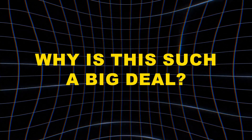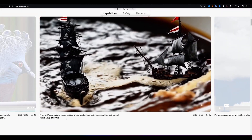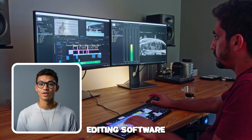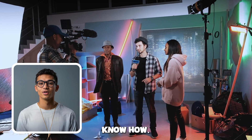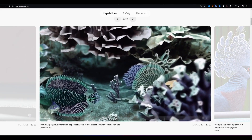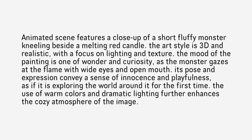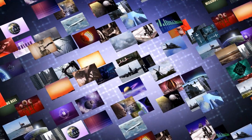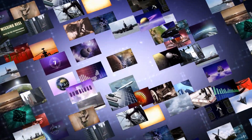Why is this such a big deal? Sora is a big deal because it changes how we create videos. Traditionally, making videos required expensive cameras, editing software, and lots of technical know-how. Sora makes this process incredibly simple — anyone with an idea can type out a description and have a high-quality video within minutes. This has the potential to revolutionize how we tell stories, share information, and express ourselves creatively.